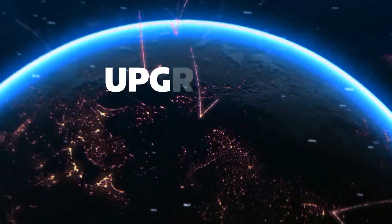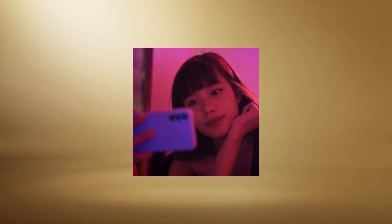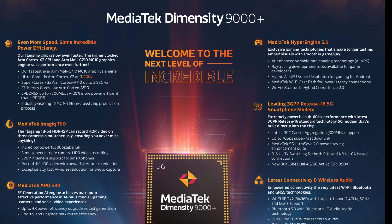Compared to the Dimensity 9000 SoC, the Dimensity 9000 Plus offers a 5% improvement in CPU performance. This is possible because of the higher clock speed of the Cortex-X2 core — while it was 3.05GHz in the Dimensity 9000, MediaTek increased it to 3.2GHz in the Dimensity 9000 Plus. The 3 Cortex-A710 and 4 Cortex-A510 cores are clocked at the same speed as the non-Plus chipset.